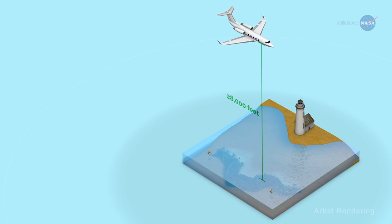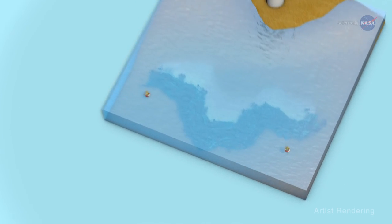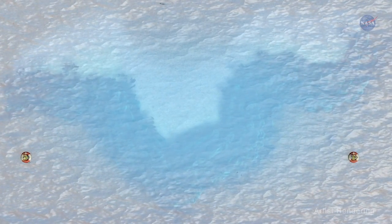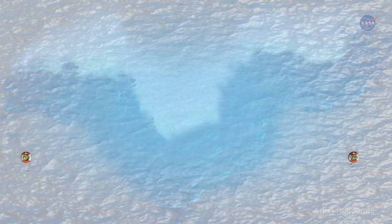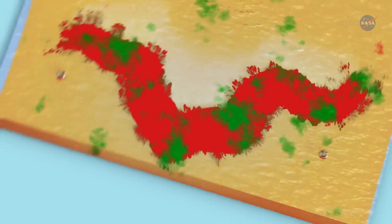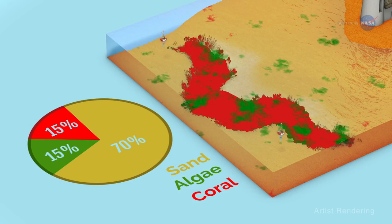PRISM flies at an altitude of 28,000 feet above the coral reefs aboard a modified aircraft. According to Michelle Giroc, the CORAL project scientist at JPL, PRISM was specifically created for remote sensing of coastal and inland waters. PRISM records the spectra of light reflected upward toward the instrument from the ocean below, allowing researchers to pick out the unique details and properties of living corals, algae, and sand. The ratio of coral to algae to sand is an indicator of the coral ecosystem's condition.